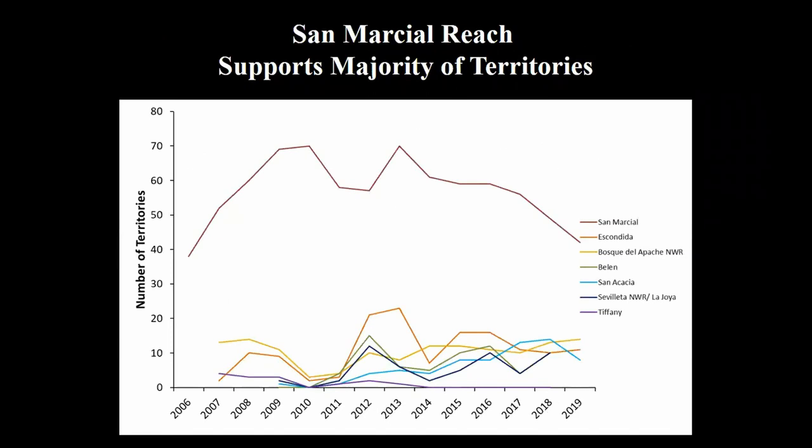This graph shows the distribution of territories by river reach in the middle Rio. The take-home message is that the vast majority of territories are in the San Marcial range — more than 50 percent of territories every year are in San Marcial, and most of those are in the receded pool of Elephant Butte Reservoir.